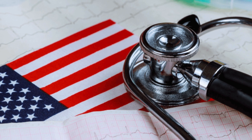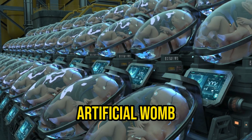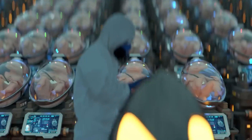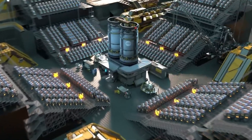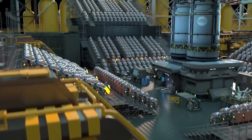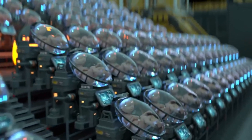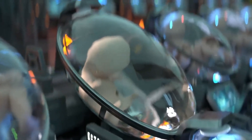Medical professionals in the United States are gearing up for trials involving an innovative concept known as the artificial womb. Although the current technology is not yet capable of supporting the entire gestation process from conception to birth, its primary goal is to enhance the prospects of healthy development for premature babies born between 22 and 28 weeks. The proposed approach entails placing these premature infants into a biobag filled with electrolytes, with their umbilical blood vessels connected to a system providing oxygenated blood.